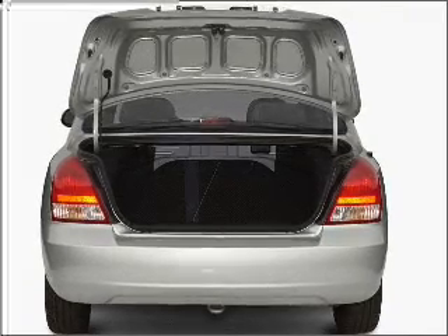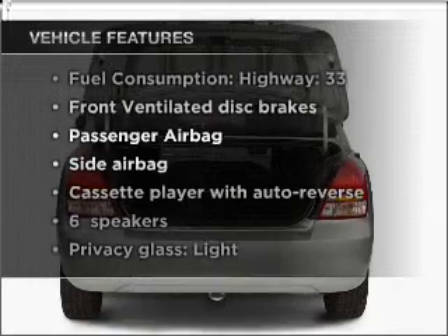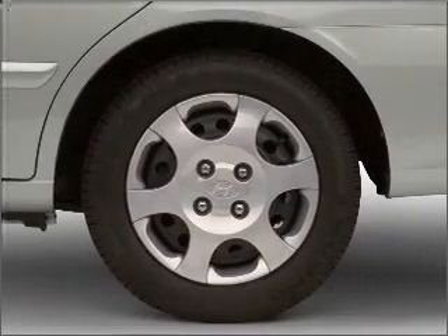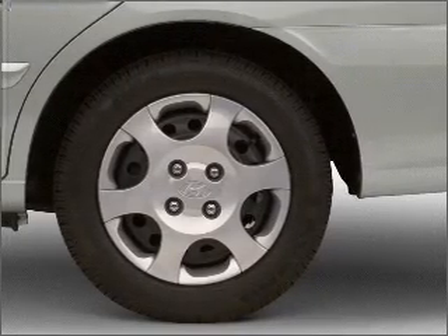Stand out from the crowd with premium wheels, plus enjoy these notable features included in this vehicle: air conditioning, power door locks, power windows, power steering, power mirrors, an AM-FM stereo, and an adjustable tilt steering wheel.